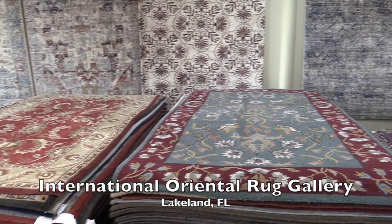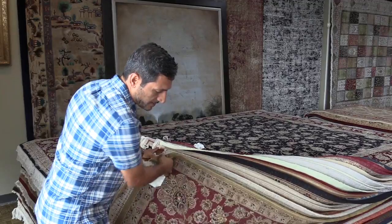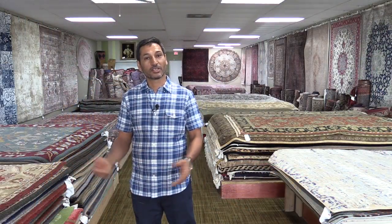Any customers coming here can find rugs and just be very happy when they leave with our selection. Thanks for watching our video. I hope you come and see our shop and hopefully find what you are looking for.